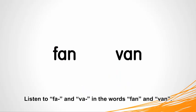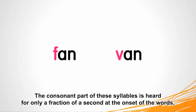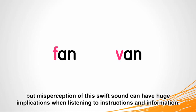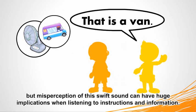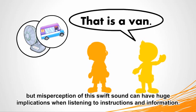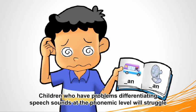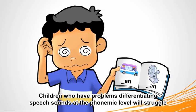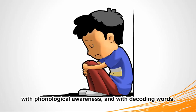Listen to the sounds 'f' and 'v' in the words 'fan' and 'van.' The consonant part of these syllables is heard for only a fraction of a second at the onset of the words. But misperception of this swift sound can have huge implications when listening to instructions and information. Children who have problems differentiating speech sounds at the phonemic level will struggle with phonological awareness and with decoding words.